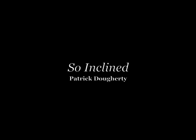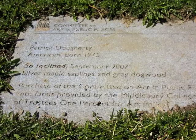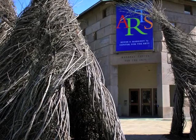Outside the Western entrance to the Mahaney Center for the Arts, you will encounter the site-specific So Inclined, constructed by artist Patrick Doherty with the help of paid assistance and volunteers during September 2007, when he was an artist-in-residence. His presence on campus and this work were sponsored by the 1% for Art Fund, administered by the Committee on Art in Public Places.